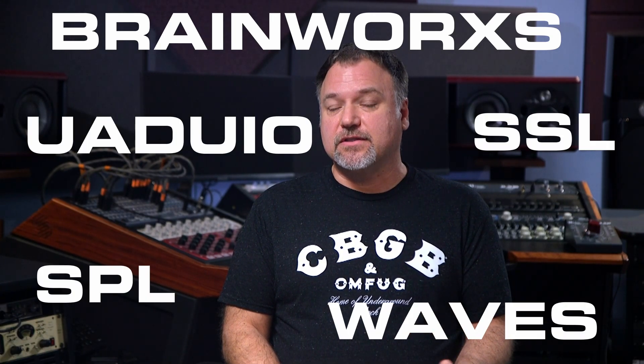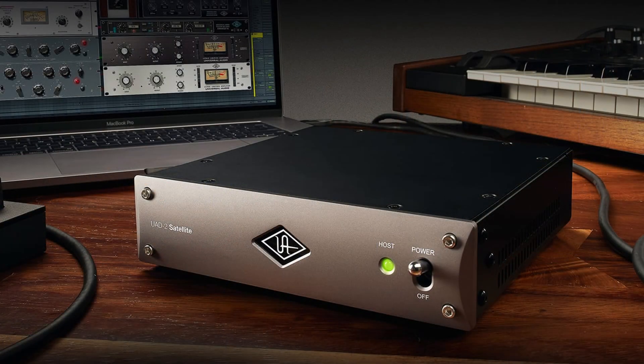If outboard gear is either out of your budget or you just don't have room for it, high quality plugins can meet your needs. Brainworx, Universal Audio, Waves, SPL, and SSL offer great sounding EQs and compressors, and their mastering plugins are used by professionals all around the world. One nice advantage of using plugins is that they can be used in multiple instances of your project — so when you buy an SPL transient designer as a plugin, you get to use it on as many tracks as you want. Some plugins are bundled with an add-on DSP card to help keep the strain off the host computer CPU, so make sure you have Thunderbolt or PCIe slots for your DSP technology.